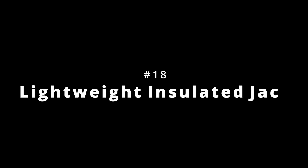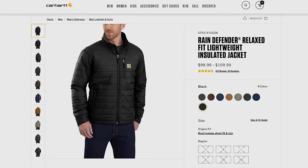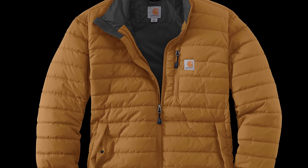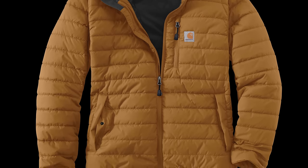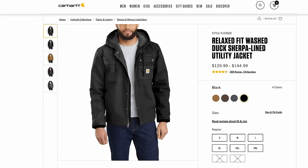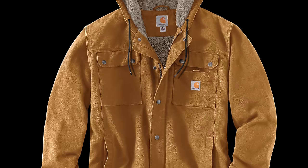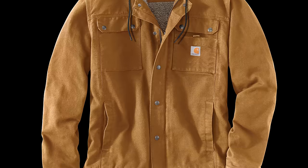Number 18 is the Lightweight Insulated Jacket, with a clo of 1.64 and a cost of $100. Previously known as the Gilliam Jacket, this is a surprisingly durable jacket with its Cordura shell, which makes it great on its own — but I've also used mine often as a mid-layer to really bump up the warmth factor. Number 17 is the Washed Duck Sherpa Lined Utility Jacket, with a clo of 1.64 — a tie — and a cost of $130. I've always felt the Utility Jacket doesn't get the attention it deserves — it's a great all-around work jacket with a few trick features like the chest pocket, plus all the usual stuff you need on the job.